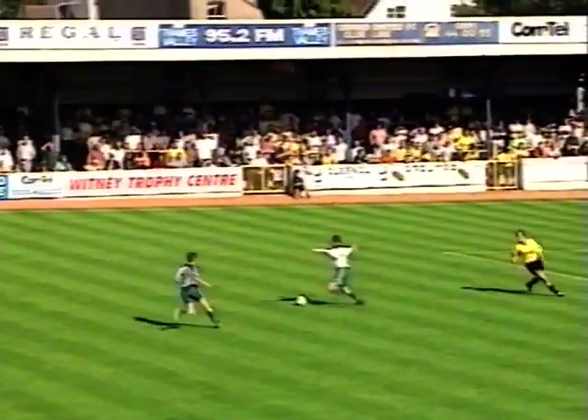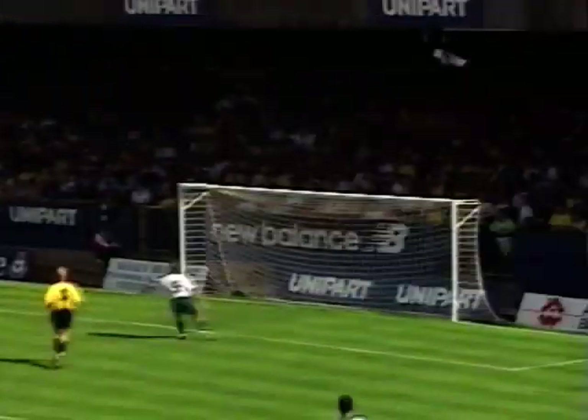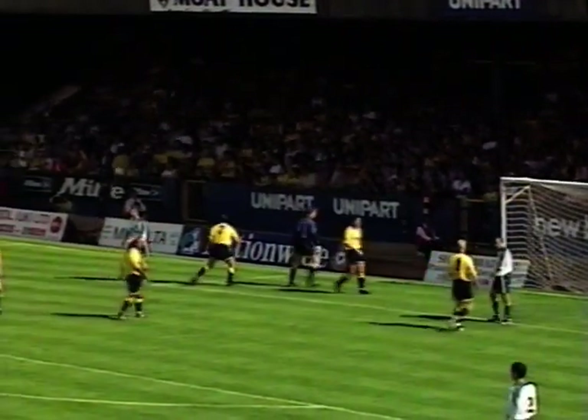And the Gomez — great ball. Keane, he's got support if he needs it. Here's Froggert. Terrific save again from Whitehead.